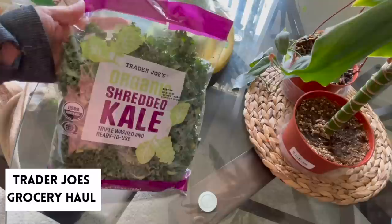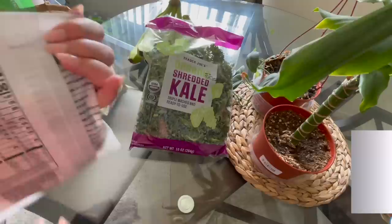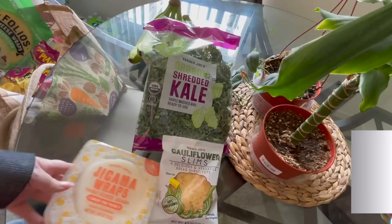I'm back home now and I'm just going to get right into what I got. This shredded kale is a convenience item I love to buy because it makes meals so easy — I use it in breakfast stir fries, which you'll see later in the video. I splurged on some veggies during this haul. I got these cauliflower slims that are low carb and gluten free; they may have just changed the name from cauliflower thins. I've also passed by these jicama wraps for so long, but since I get a lot of requests for low carb and gluten free options, I thought I would try them.